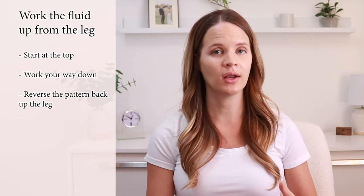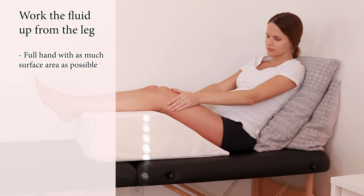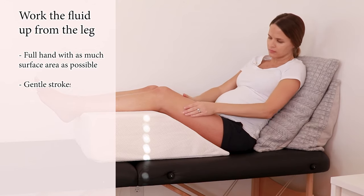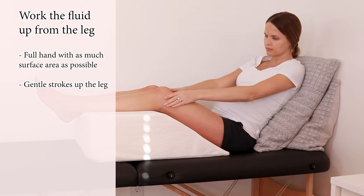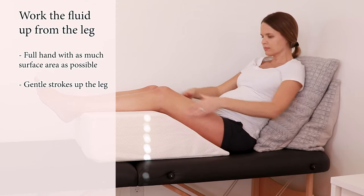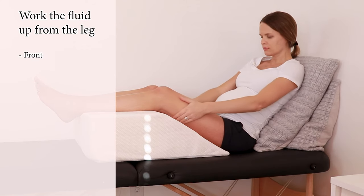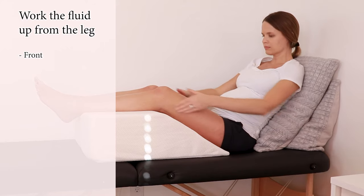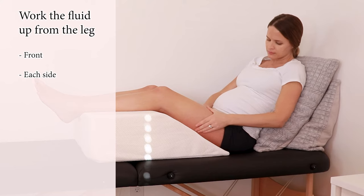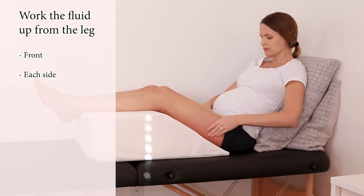Next we're going to work the fluid up from the leg. If someone is short on time they can start at the foot and work their way up right away. But ideally with lymphatic drainage we start at the top, working our way down, and then reversing the pattern back up the leg. I'm going to start with the thigh area. Using our full hand with as much surface area as possible, we're going to do gentle strokes up the leg, trying to guide fluid up towards the groin area where those lymph nodes sit. Do 4 to 5 strokes in each area. It should be firm, not a deep pressure — the lymphatic vessels sit right under the skin.